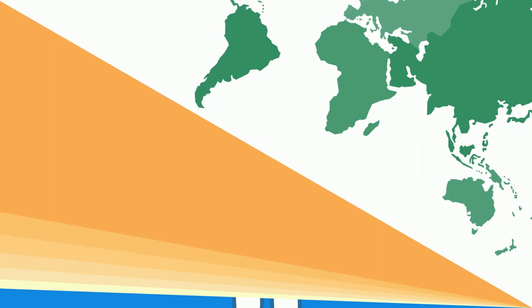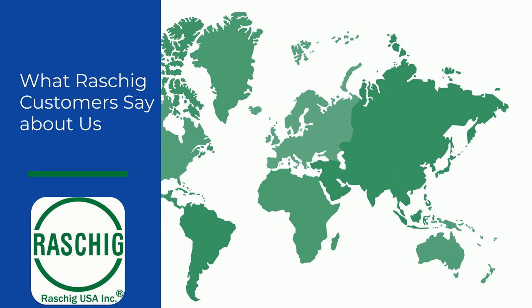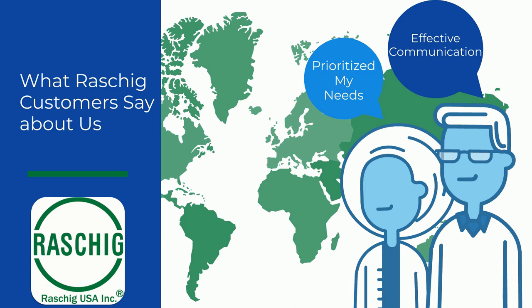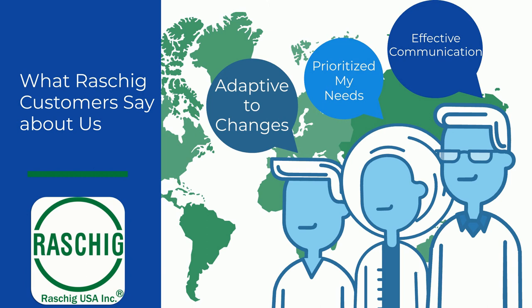Here are some of the comments we have received over the years from the customers we have helped. One: quick and effective communication. We strive towards not leaving anyone in the dark in regard to their projects and keeping you up to date on any relevant information. Two: prioritize the customer's needs. The last thing we want is for our clients to feel unimportant or not taken care of. We will always hold your interests in high regard. Three: adaptive to changes. We understand life throws curveballs and we are happy to help with last-minute changes in order to better fit your schedule or needs.